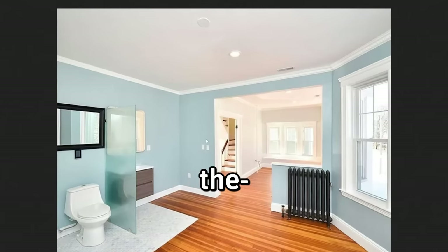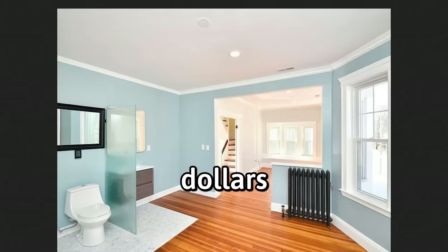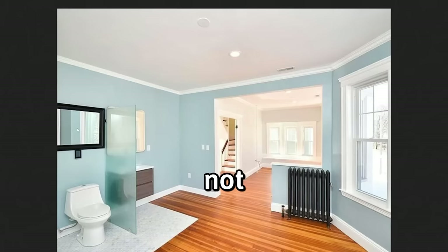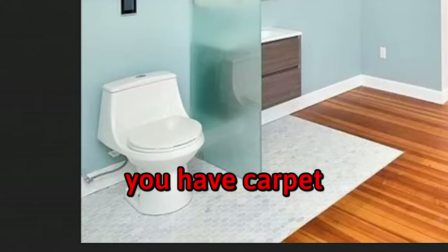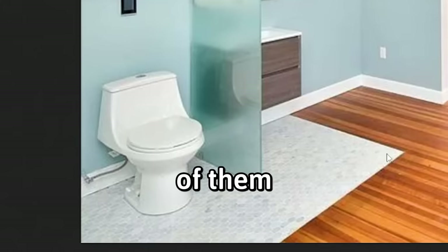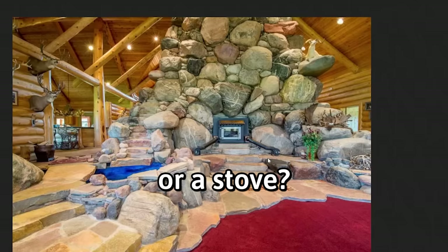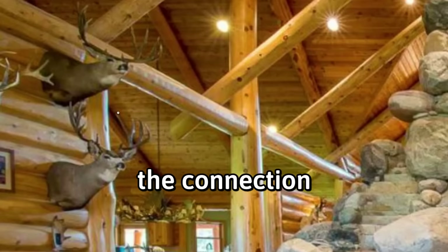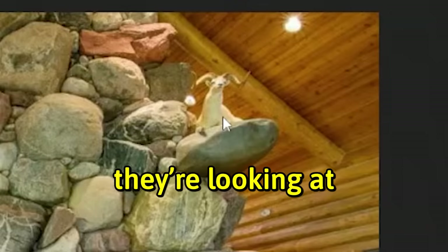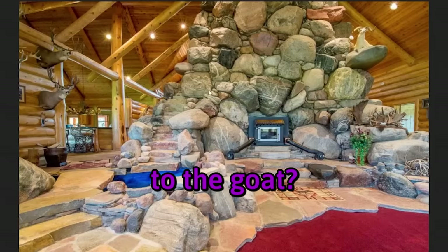One million dollars in Boston — they don't even have a door. If you're selling a house for a million dollars in Boston, might as well put a door in the restroom. If you don't want to use the toilet, then don't. Wait — is that tile? That's very thoughtful of them. Good thing it's not carpet, I would have cried. Is that a fireplace or a stove? And look — they're looking at the goat up there. Is that where the stairs lead? To the goat?